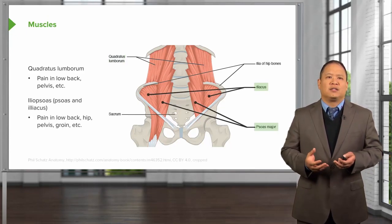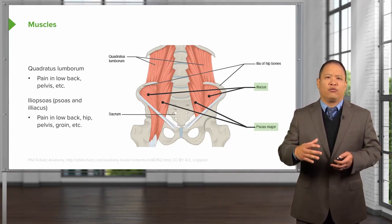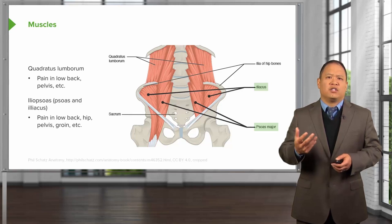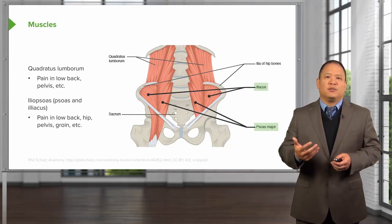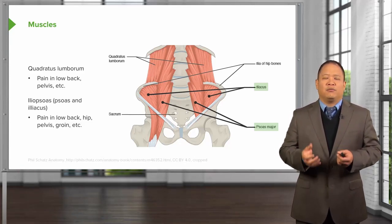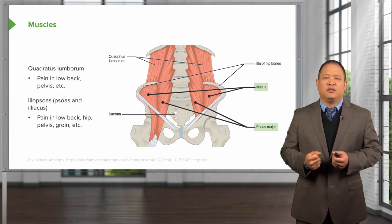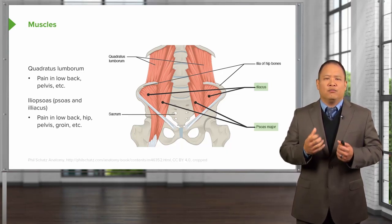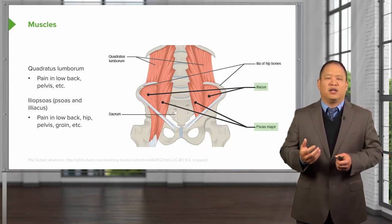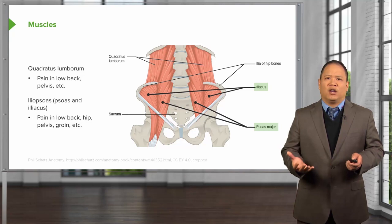The iliopsoas consists of two muscles: the psoas major and the iliacus. The iliacus originates along the rim of the inside border of the innominate, comes down, and blends with the psoas major, which originates from the anterior portions of the lumbar spine. This muscle attaches to the femur, flexes the hip, and bilaterally flexes the spine. It can become spasmed, especially when moving from a crouched or flexed position suddenly to a standing position. Patients may complain of unilateral sharp back pain radiating down into the groin, mimicking kidney stones.